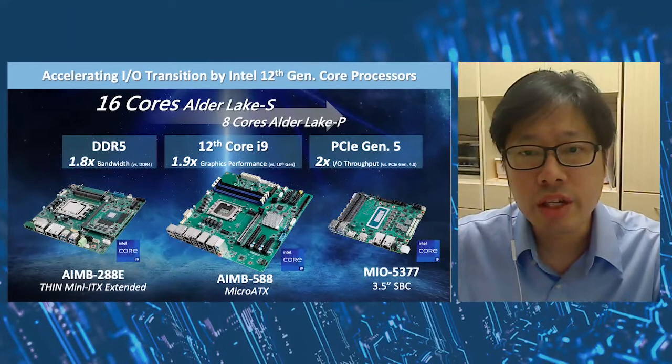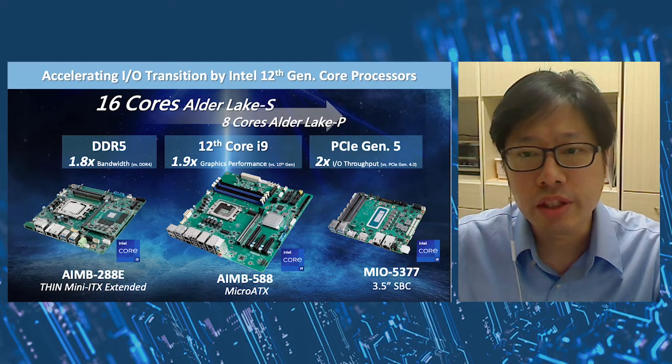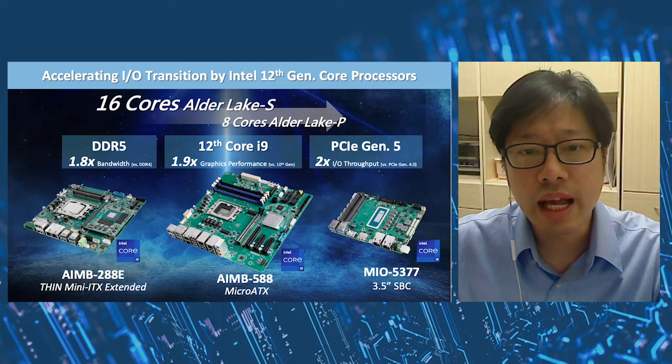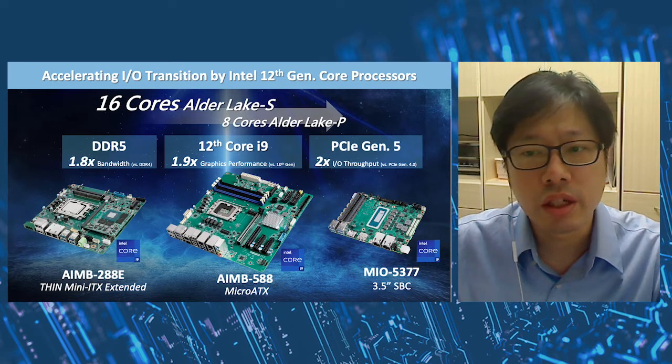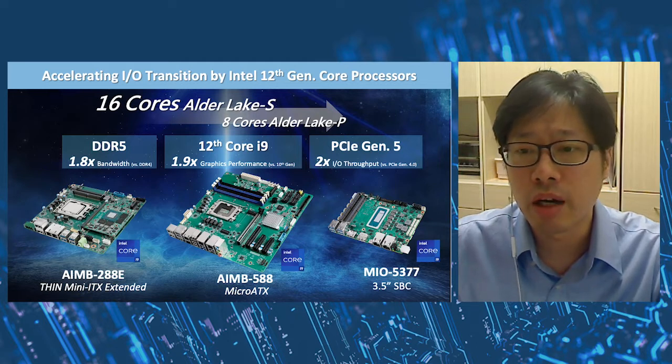The IoT application at the edge requires more computing power, IO bandwidth, and graphic performance to manage data-intensive workloads in industries. With expertise in the embedded market, Advantech knows customers are looking for solutions that can improve operation efficiency and build AI accelerating capability to meet productivity and performance requirements.